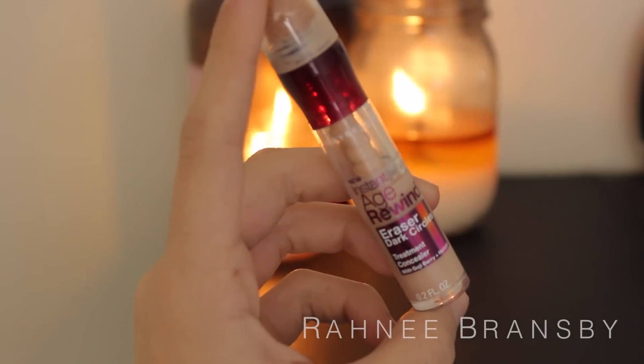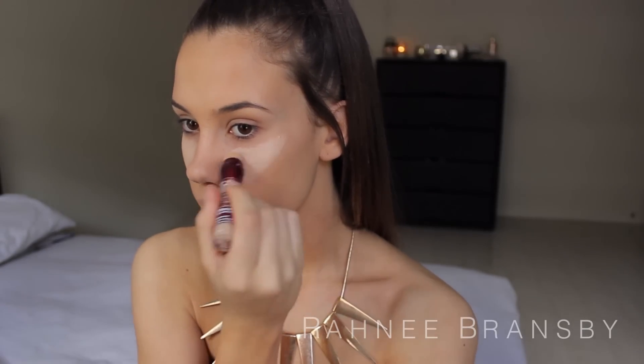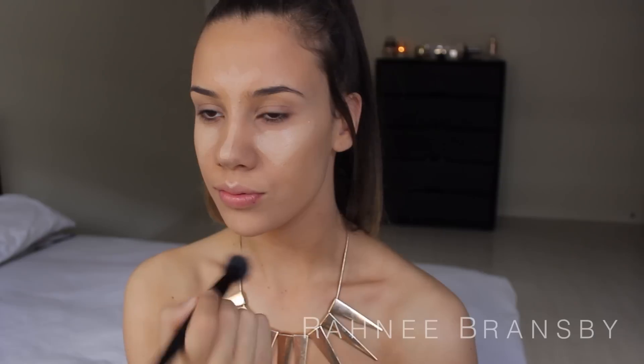Next I am going to be highlighting my face using my ultimate holy grail product, and this is the Instant Age Rewind Dark Circle Eraser in the shade Light. I am just applying this under my eyes, on my forehead, down my nose and a little bit on my cupid's bow, and blending that all out.